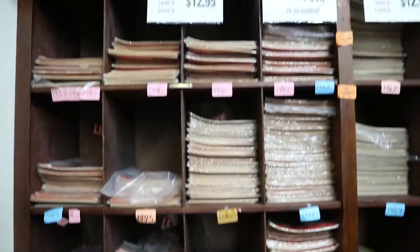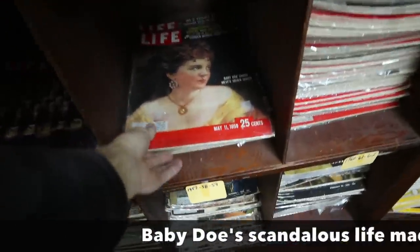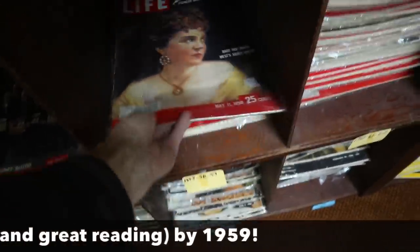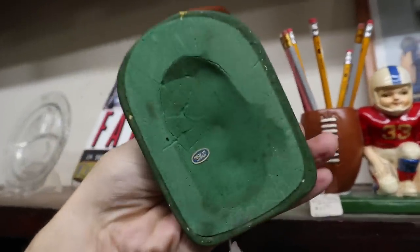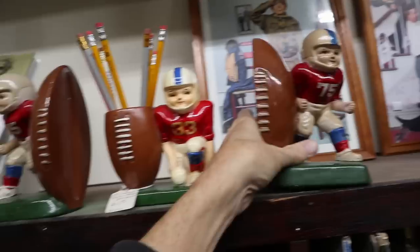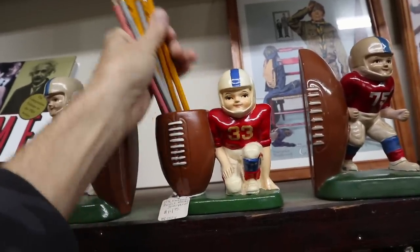Every Life Magazine — you could buy one for anybody's birthday born the week it came out. This one's got an interesting cover: Baby Doe Tabor, the West Silver Queen. She had a very interesting life — married a much older miner. These vintage football pieces look like something from the 70s, made in Japan. I'm sure I saw these in friends' rooms when we were growing up. This one's got a little damage on the cheek, but this one's in pretty good shape and it's $14.95. I think that might just have to come with me.